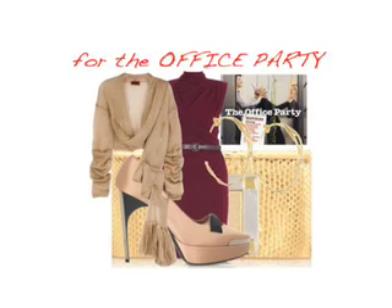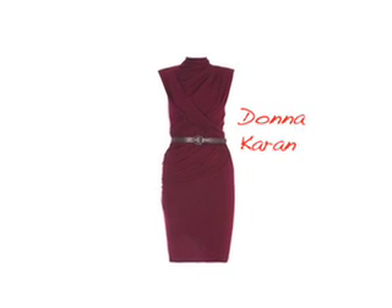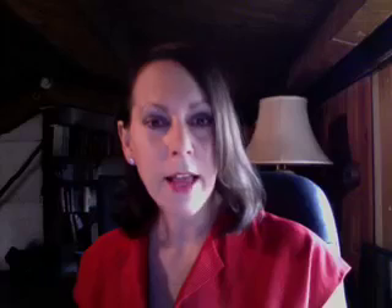Secondly, there's the dreaded office party. Well, I can't account for your behavior, but I can make sure you look fabulous. The key is day-to-night dressing — go with a sheath dress or sheath silhouette. Don't do black; it's the holidays! It should be something you can dress down during the day with a blazer or cardigan and correct pumps, then at night you switch out your shoes, put on a different topper, and off you go. That's why we love this Donna Karan — very multi-tasking.